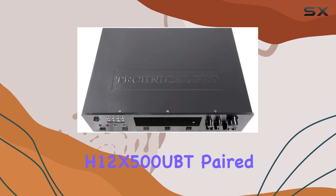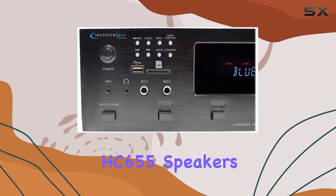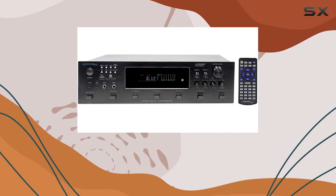In summary, the Technical Pro H12X500UBT paired with the Rockville HC 655 speakers creates a home theater experience that's powerful, versatile, and visually pleasing.